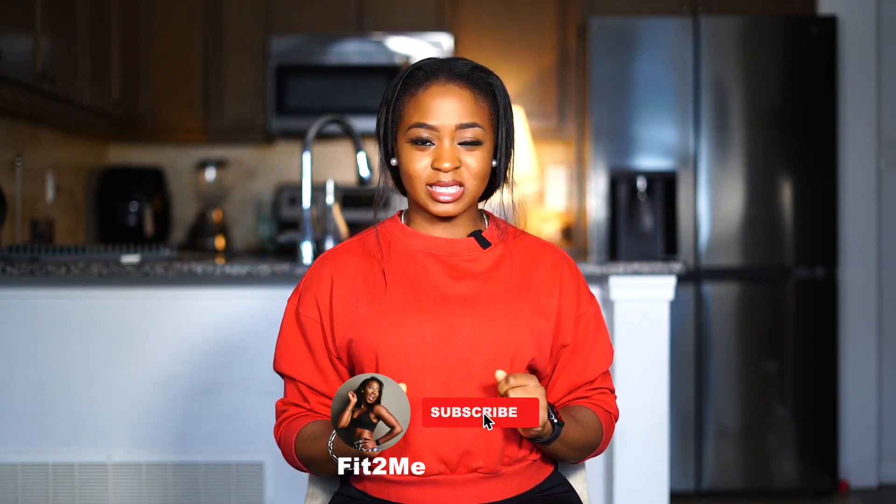What's up guys, my name is Tumi and I'm all about helping women become fit, strong and healthy. If that's something you're interested in, why not click that subscribe button, join the family and let's do this together.